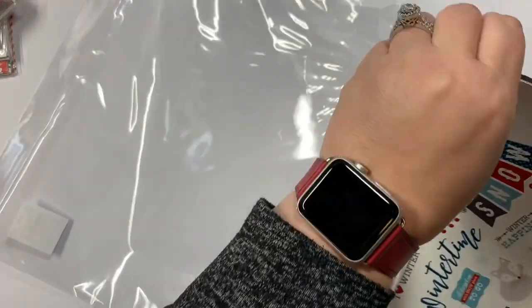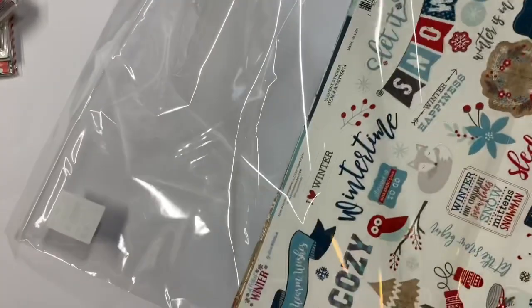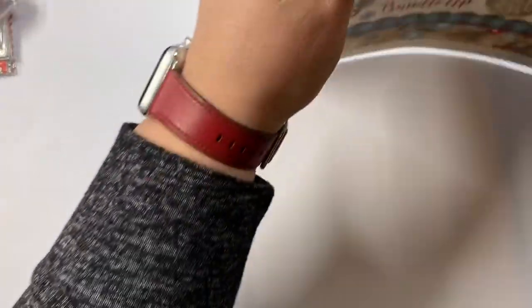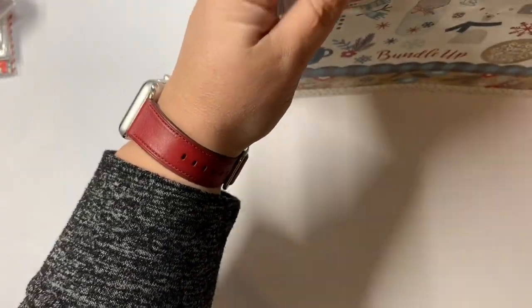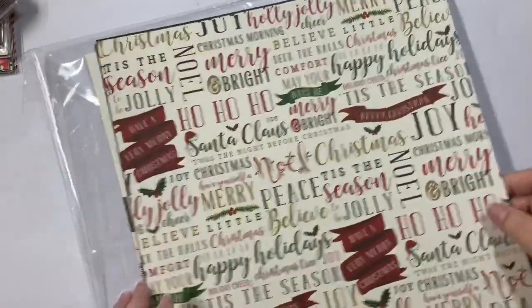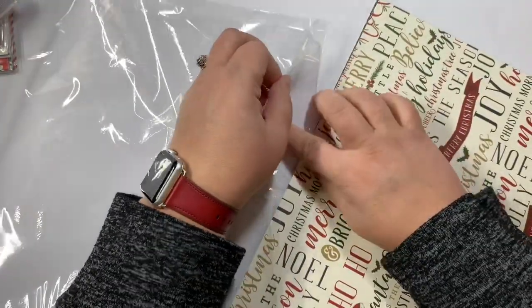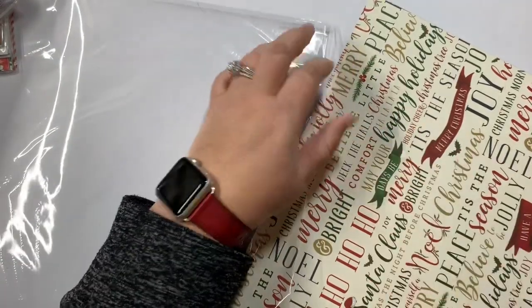That is everything I got! I feel like I got a good collection of Christmas items. I didn't quite find everything I was looking for, but I feel like I got a good start. Thank you everybody for stopping by and joining me. Don't forget to comment, share, like, and subscribe, and follow me on Facebook and Instagram at Anchor Life. Until next time, bye guys!